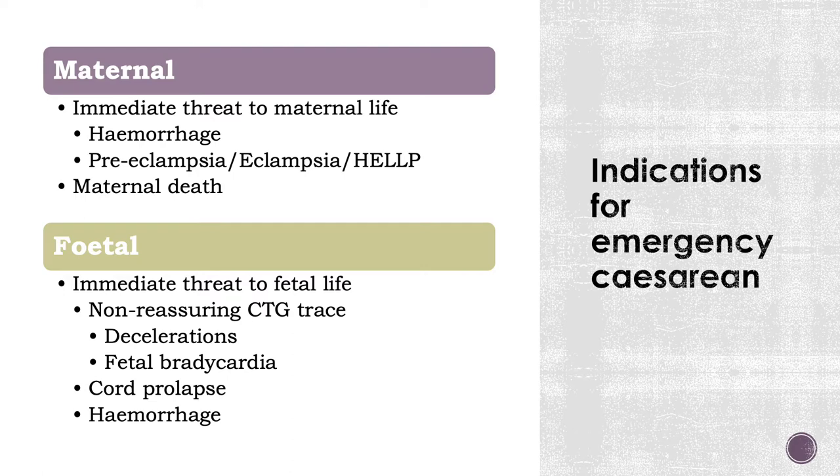You'll find as we go through the lecture that in most cases, the definitive answer or treatment for that condition will be delivery. The degree to which this is imminent or can wait a few days depends on certain factors — either maternal or fetal — and these revolve around whether there is a threat to either of those lives.